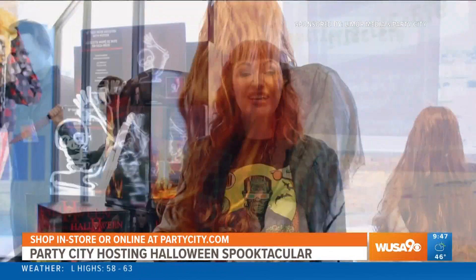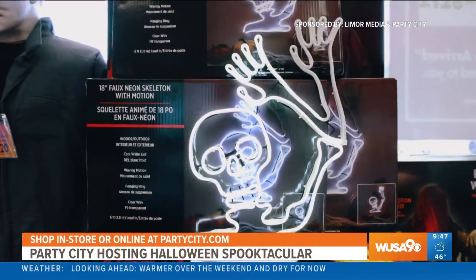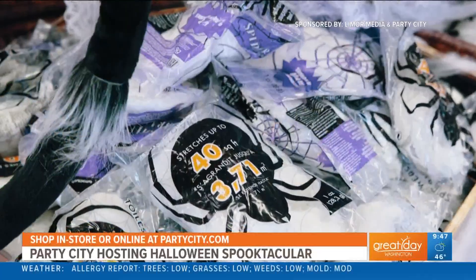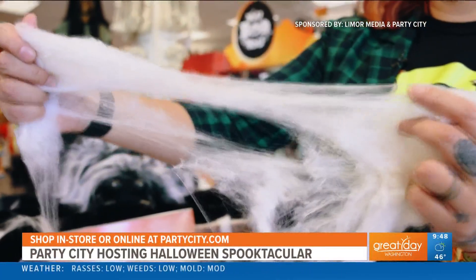Welcome party guests and trick-or-treaters with this waving skeleton neon sign. And you can't forget about the classic Halloween decor — nothing says Halloween like spider webbing. It's simple and easy to use. You just pull it out of the bag and you can stretch it over anything to create that spooky vibe.